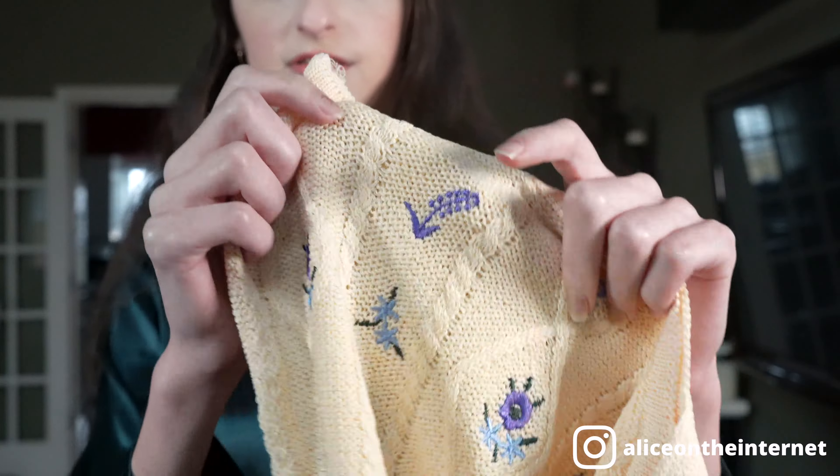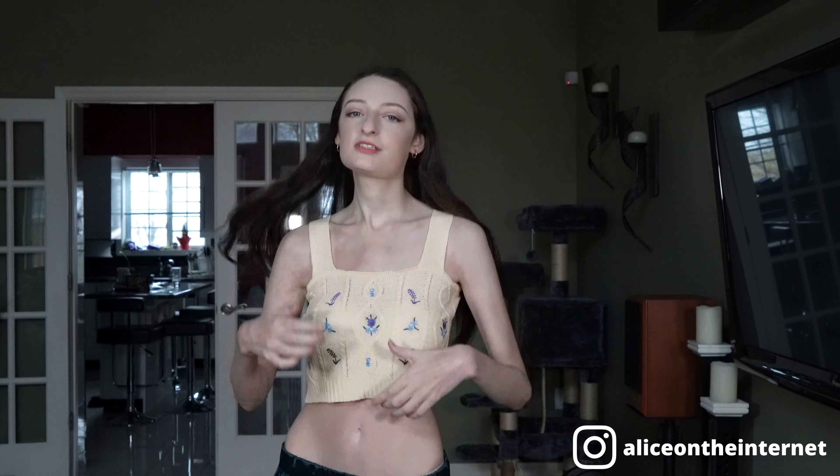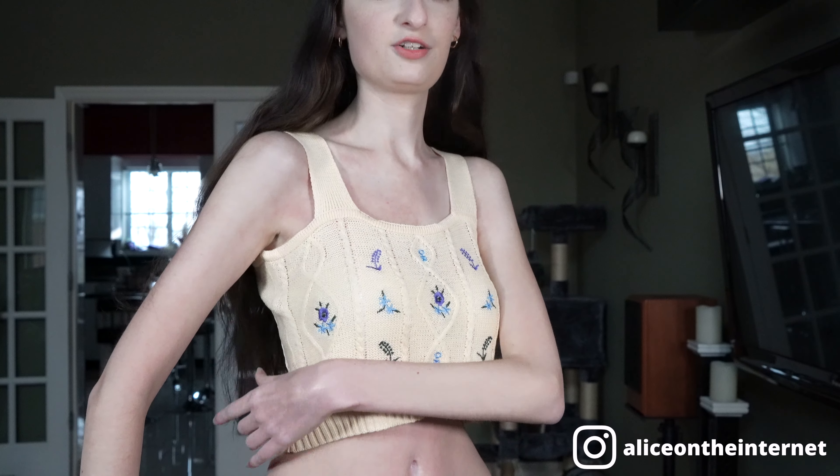YesStyle also does this thing where you get a product of the month to review, and this month was this top right here. It's this cute little knitted type of top with a little flower embroidery. Very cute — a simple little summery top. It's the perfect amount of loose where it's tight enough up top and then just a little wavy at the bottom. It does roll up the tiniest bit, but nothing crazy at all.